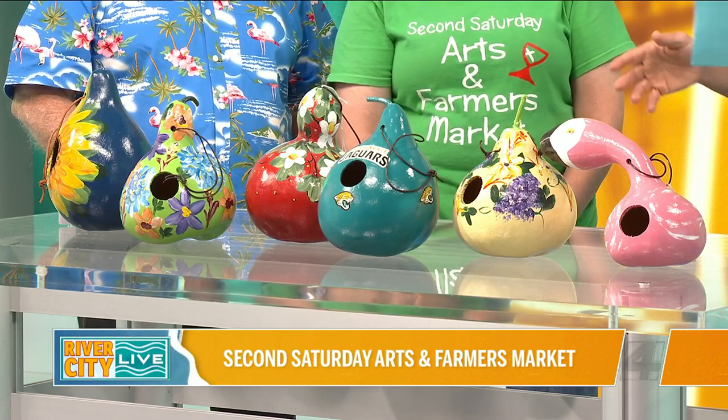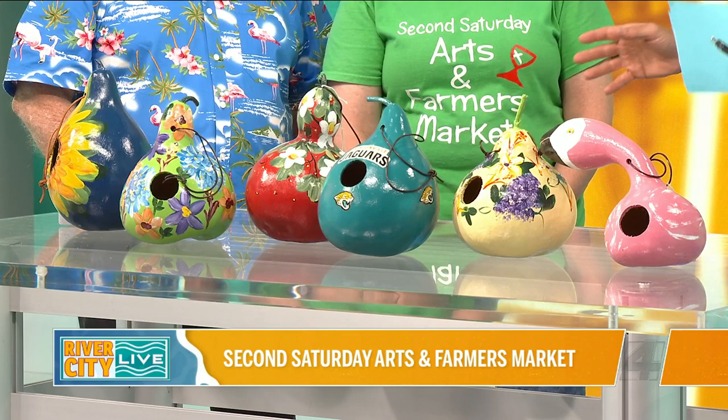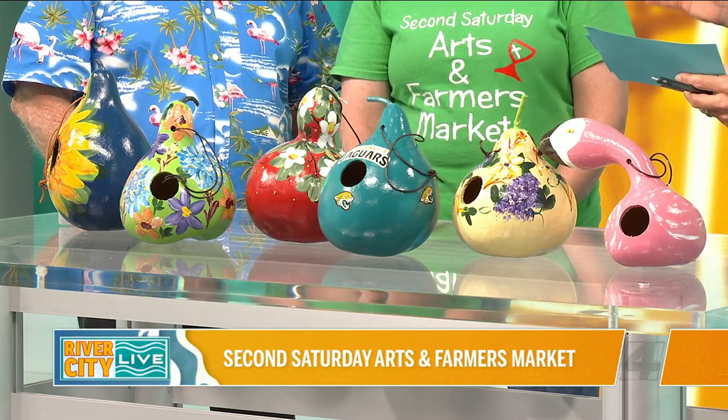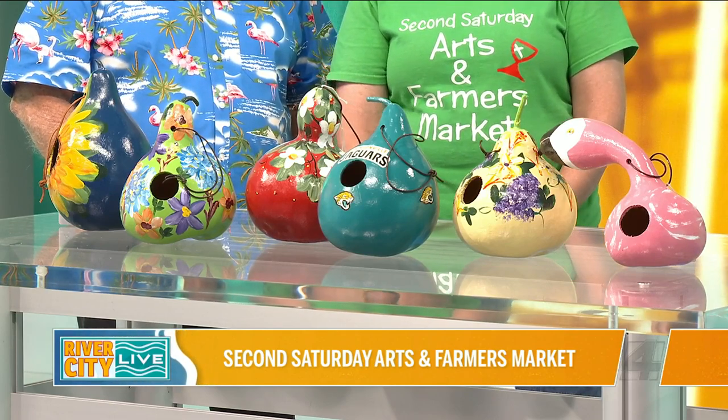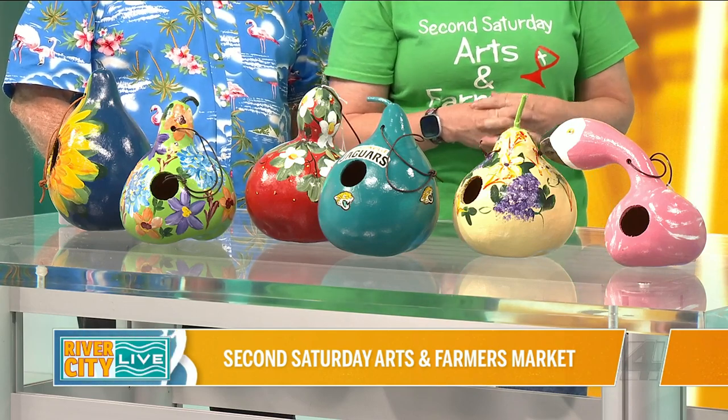The title is Second Saturday Arts and Farmers Market, so obviously it's the second Saturday of every month that you're there. We can be found on Facebook — it's Second Saturday Market. Our hours are normally 9 to 2 from September through May, and then in June, July, and August, because of the heat, we stop at 1.